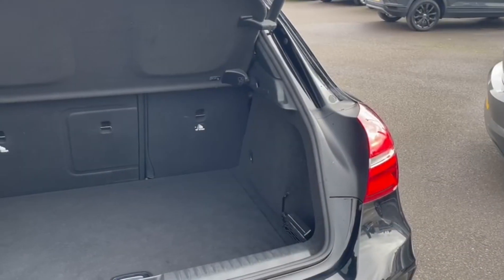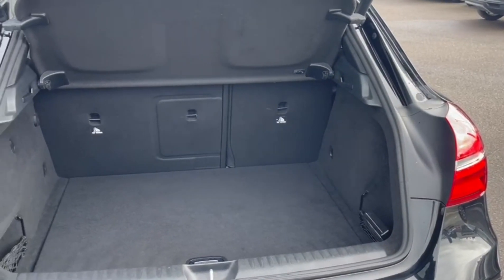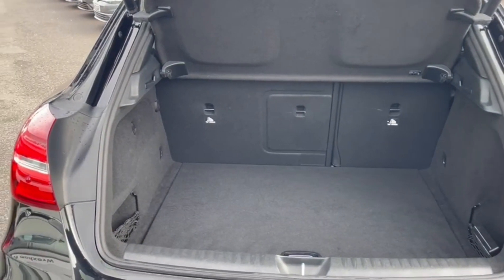Inside, you've got plenty of room available. You've also got the folding back seats with a privacy screen up top.